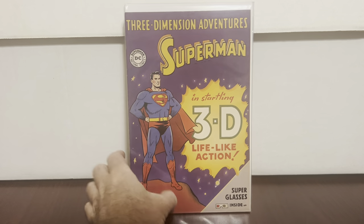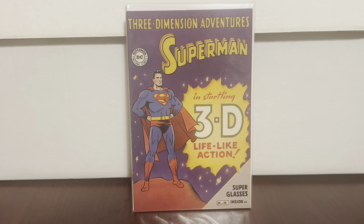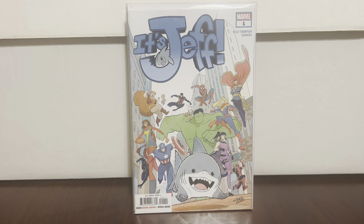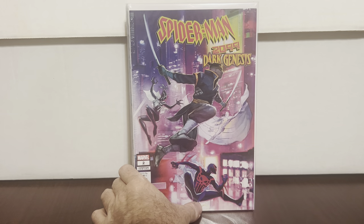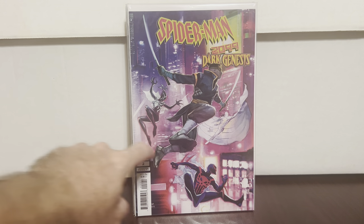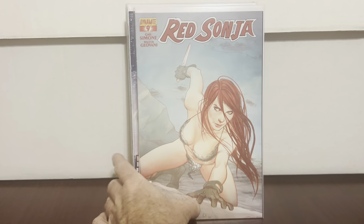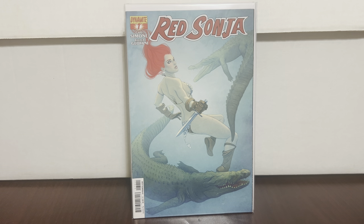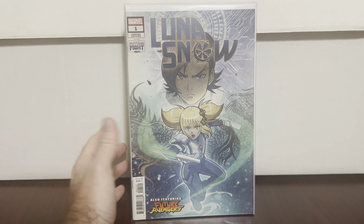This is an older book — the glasses are not included but it's kind of cool: Superman in Startling 3D Life Action, I think it's from the '60s, just thought it was cool so I got it. Jeff the Land Shark #1 — okay cool. Spider-Man 2099 Dark Genesis connecting variant — I believe this is the first appearance of Blade 2099, I could be wrong. Red Sonja #9 and #7 Jenny Friesland covers. Luna Snow #1 — I'll get that. These were probably the ones going to the collection.